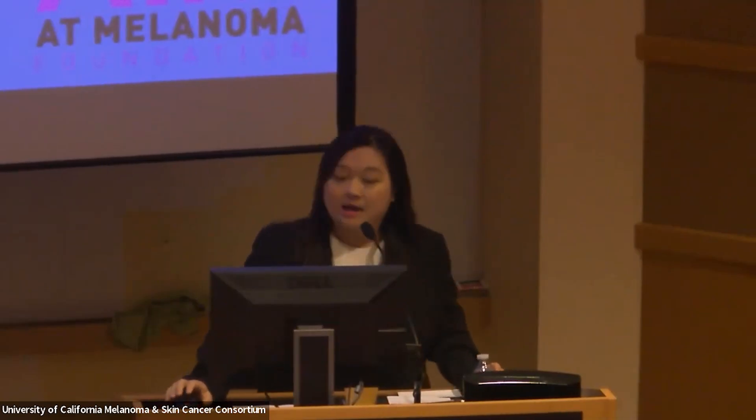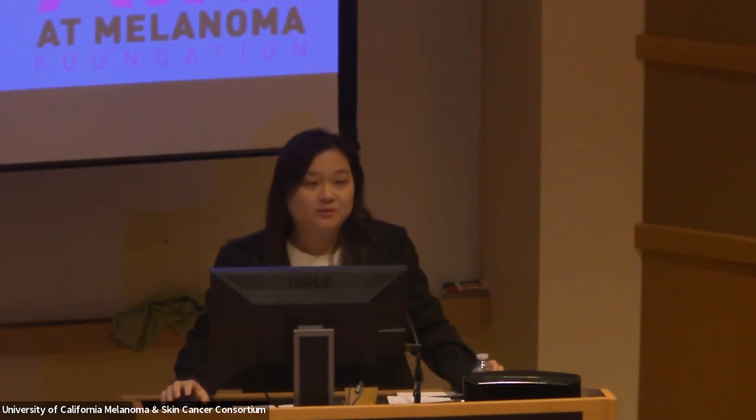Good morning, everyone. I'm Dr. Tran from University of California, Irvine. I'm an assistant professor of surgery and a surgical oncologist who focuses on melanoma and other cutaneous cancers.